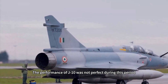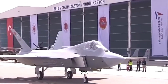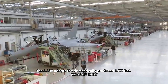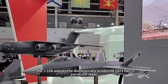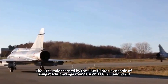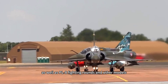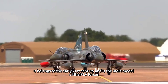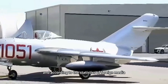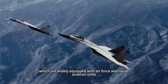The performance of the J-10 was not perfect during this period — in particular, the radar and avionics could not support the use of PL-12 medium-range missiles. In 2006, the upgraded J-10A was finalized. Compared with the previous baseline J-10, the J-10A adopted the domestically produced Type 1473 flat-panel slit radar, representing China's highest level in the early 21st century. The 1473 radar carried by the J-10A is capable of using medium-range rounds such as PL-11 and PL-12, as well as PL-8 short-range missiles. According to foreign media statistics, the J-10A has been produced and equipped in more than 300 aircraft, widely deployed with Air Force and Naval Aviation units.